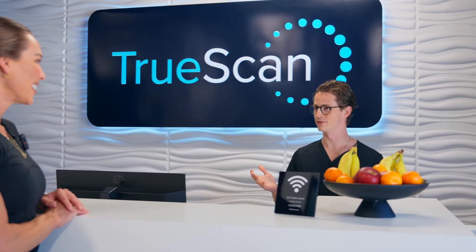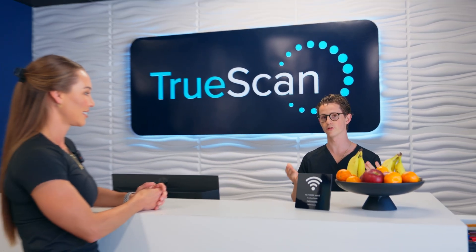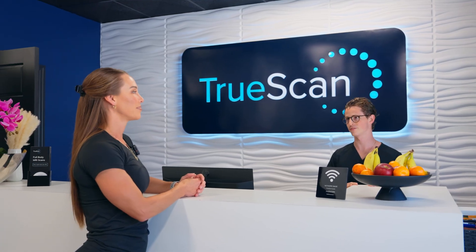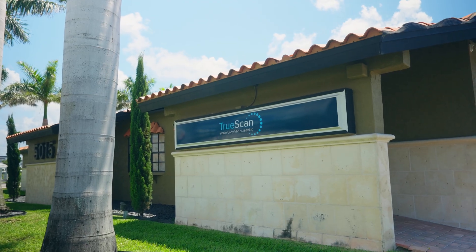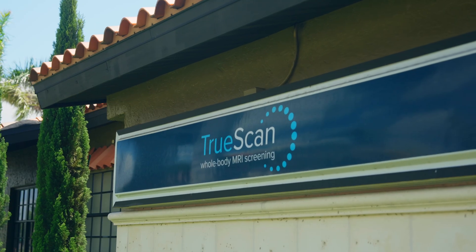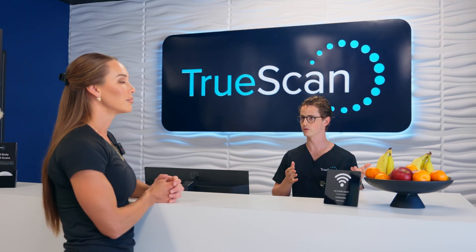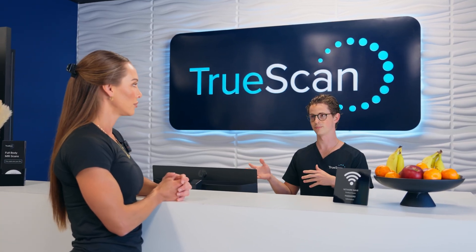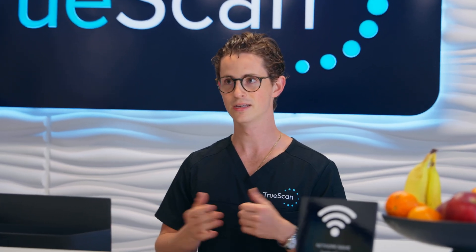Welcome to TruScan. We are a proactive health company. We primarily offer full body MRI scans for the early detection of cancer and disease. We can see most forms of cancer as early as stage one, as well as aneurysms, autoimmune diseases, and hundreds of other silent threats people might not be aware they have. We do this through MRI, which — in contrast to a CT scan — does not use any harmful radiation, and we don't use any contrast, so it's a very non-invasive study.